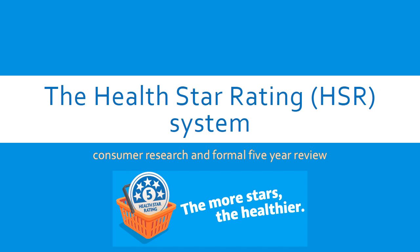Today I would like to talk to you about our HealthStar Rating System, which recently underwent a five-year evaluation. In Australia, like many other countries, packaged food products must carry a nutrition information panel and ingredients list. While this information is important, a comprehensive review of food labelling found that many people don't have the time or knowledge to interpret this information.